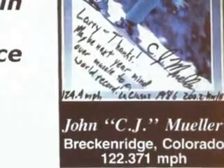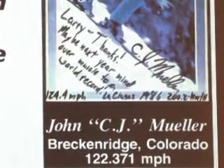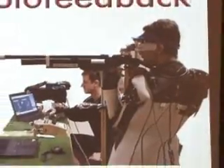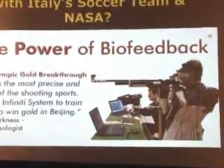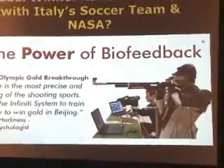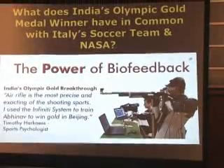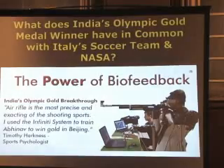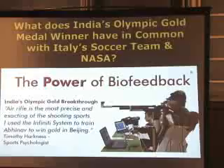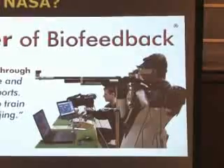This fellow beat the world record in downhill skiing several years ago — thanks to my partner Larry Klein. India won its first gold medal this summer with an athlete trained in air rifle competition — it was their first gold medal, period — using our FlexComp Infinity system. He was taught to monitor his breathing, heart rate, and other parameters, and fire only when the ideal combination occurred. This adds to the success of thousands of professional and Olympic athletes who've trained with our equipment over the last 35 years.